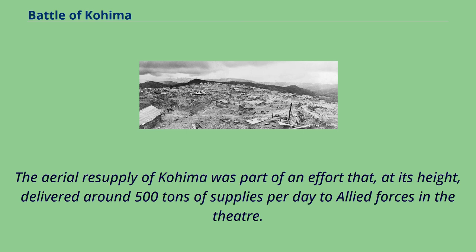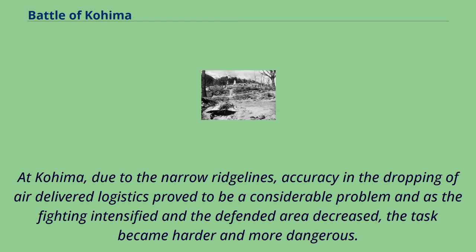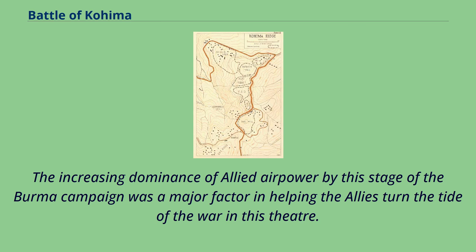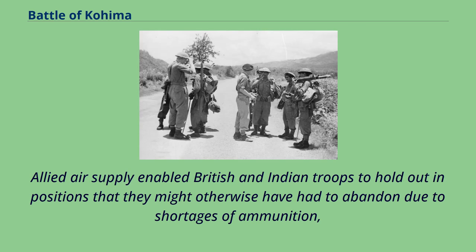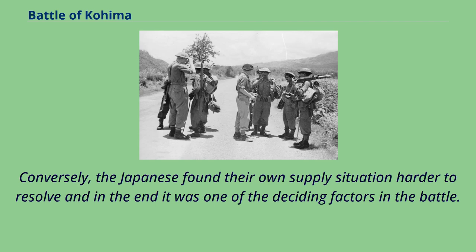The aerial resupply of Kohima was part of an effort that, at its height, delivered around 500 tons of supplies per day to Allied forces in the theatre. At the sieges of both Kohima and Imphal, the Allies relied entirely on resupply from the air by British and American aircraft flying from India until the road from the railhead at Dimapur was cleared. At Kohima, due to the narrow ridgelines, accuracy in the dropping of air-delivered logistics proved to be a considerable problem, and as the fighting intensified and the defended area decreased, the task became harder and more dangerous. In order to improve the accuracy of the drops, the Dakota pilots were forced to fly dangerously low. The increasing dominance of Allied air power was a major factor in helping the Allies turn the tide of the war in this theatre. Conversely, the Japanese found their own supply situation harder to resolve, and in the end it was one of the deciding factors in the battle.